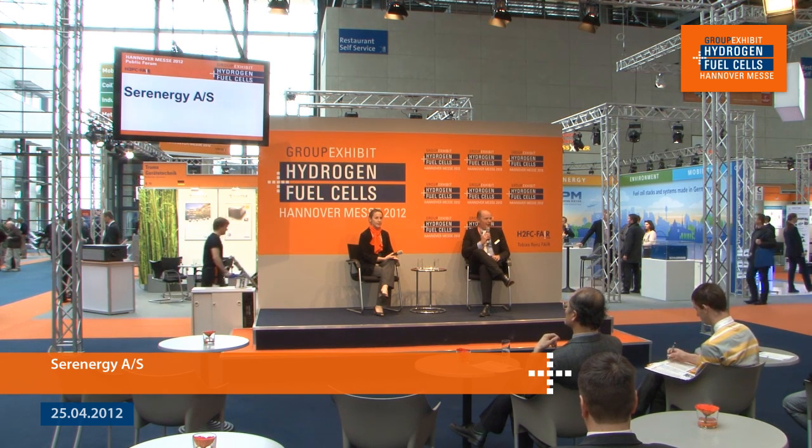Welcome. Could you please give a brief introduction to your company for those who aren't that familiar with you? Serenity is a Danish company founded by myself and my partner Messbang in 2006, working with high temperature PEMs. Those of you who know us probably know us from our high temperature PEM stacks, which we've been selling now for at least five years.